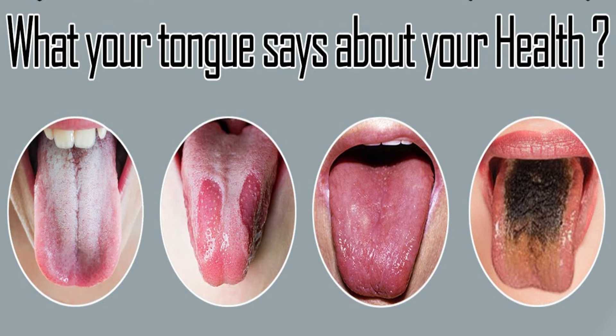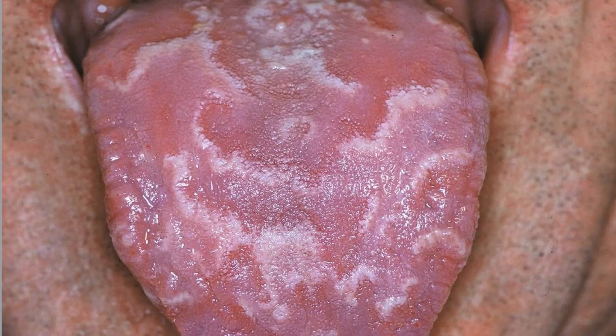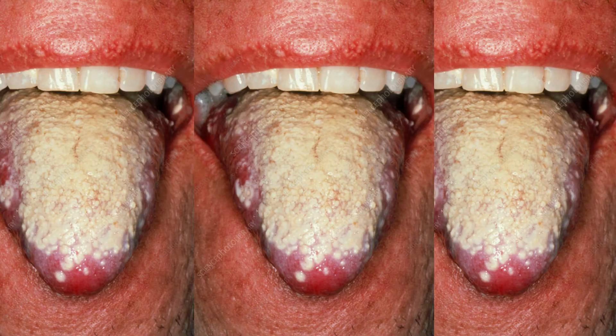When you stick out your tongue and you see white patches, that indicates an overgrowth of candida, which is a yeast, or thrush. It's usually treatable with an antifungal rinse or pill, so just go to your doctor and tell them about this and they can give you something for that.